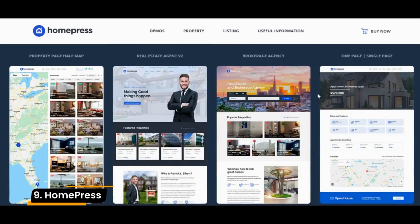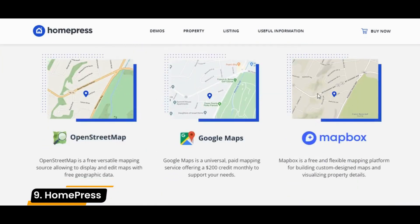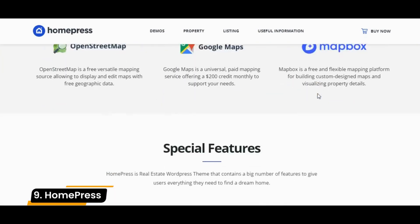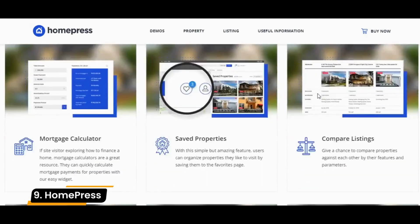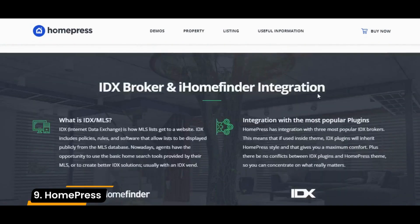While many of the themes on this list offer a map widget, HomePress gives you options when it comes to embedding an interactive map on your website. You can install Google Maps and Mapbox, or you can install the OpenStreetMap integration, an integration designed by the theme's developers.